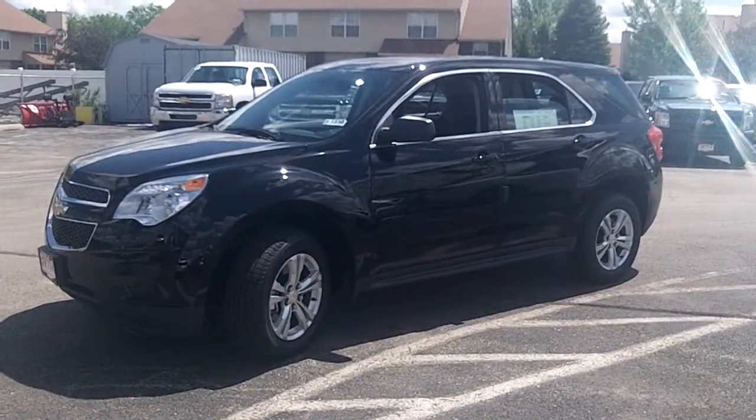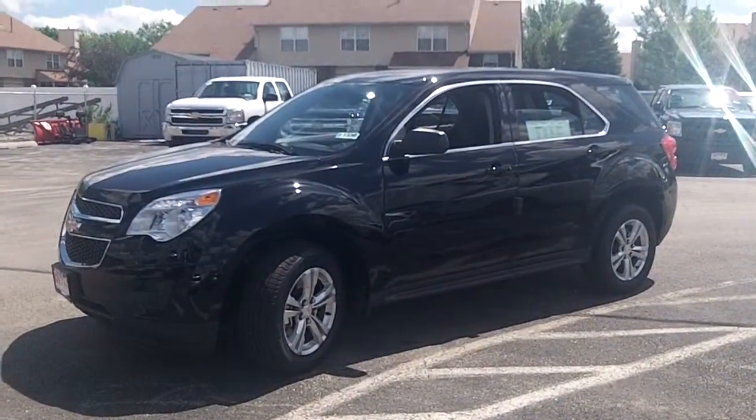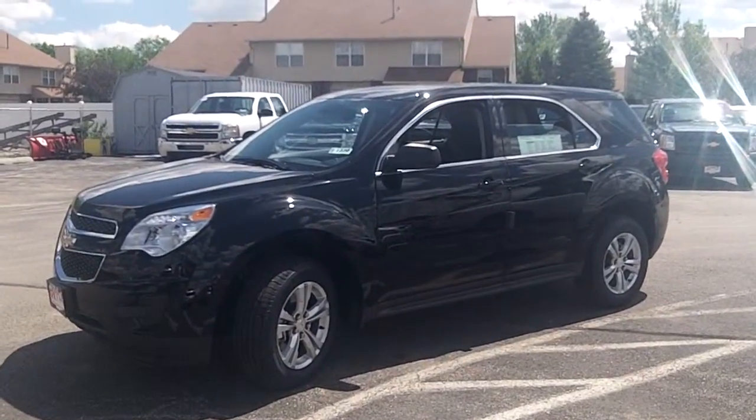Hello Frank, this is Linda Sears with Apple Chevy. I thought I'd send you a video of this beautiful new 2012 Chevy Equinox that I sent you pricing on.